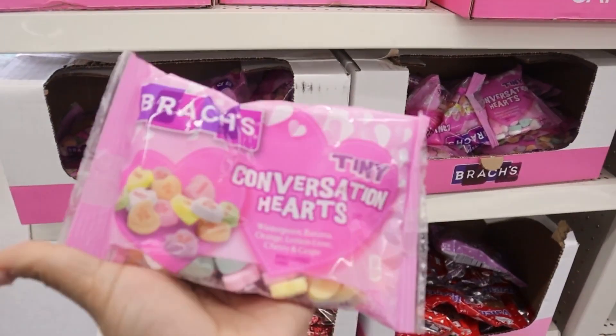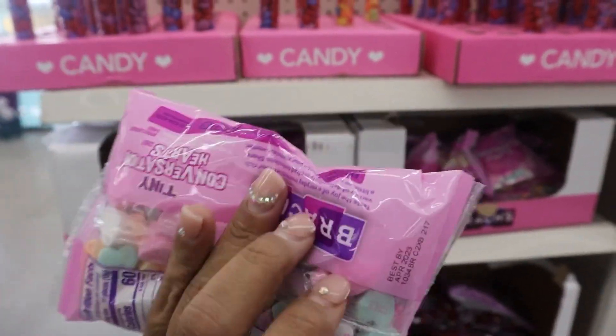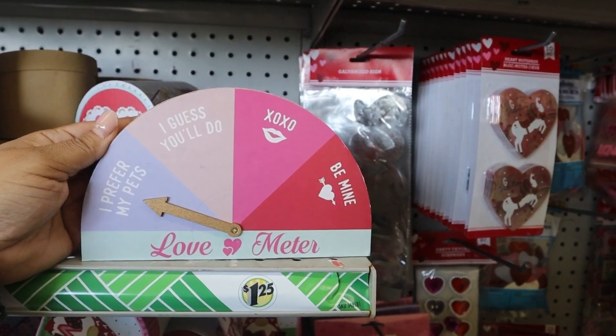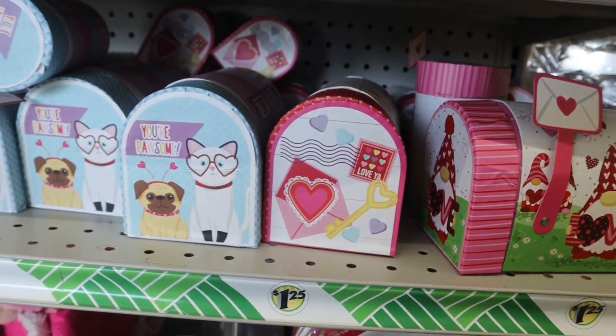I had to go back — I didn't realize that they still made Conversation Hearts. Did you guys know they still made these? They also had this love meter little wooden sign, really cute.